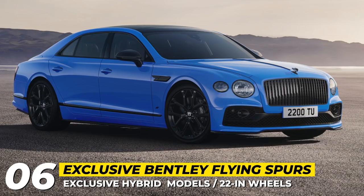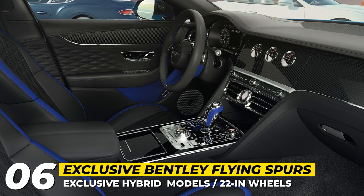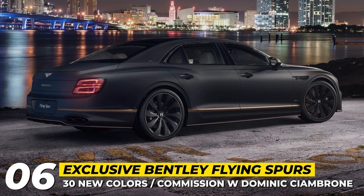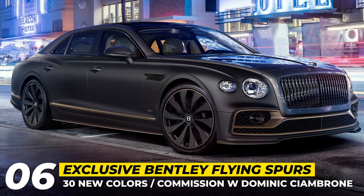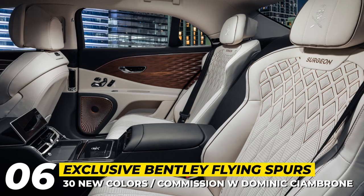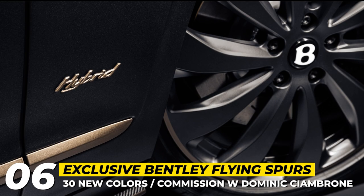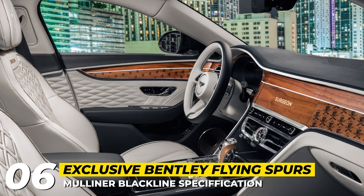There is a new Flying Spur Mulliner, now available with a black-line specification, wearing 22-inch wheels and no chrome details. And finally, the one-of-one Flying Spur Hybrid specified by The Surgeon — a commission that celebrates shared values of design and craft at the highest level. It was co-created with Dominic Ciambroni, aka The Surgeon, who is the world's leading creative custom shoemaker. This Flying Spur features a duotone anthracite-over-anthracite satin body paint, accented by satin bronze brightwork, pinstriping, and wheel accents, with these bronze elements reflected inside the cabin as well.